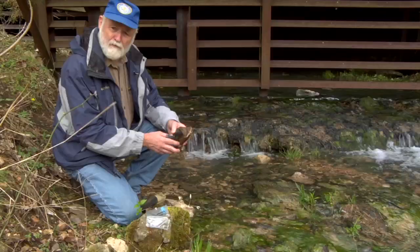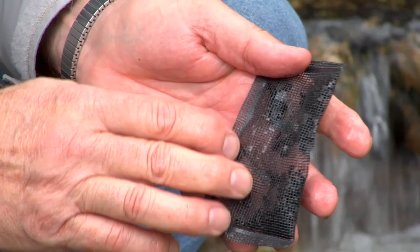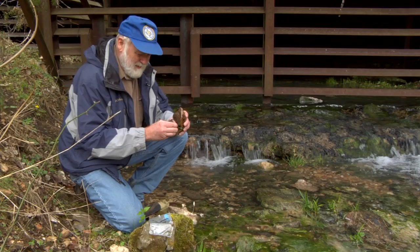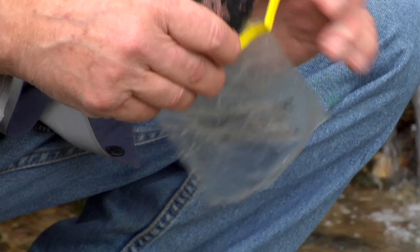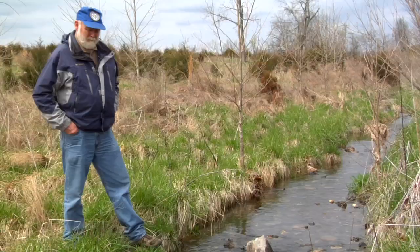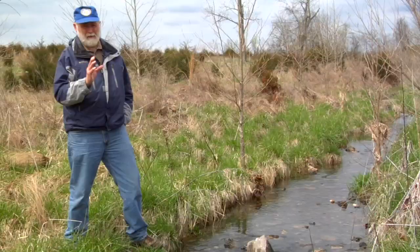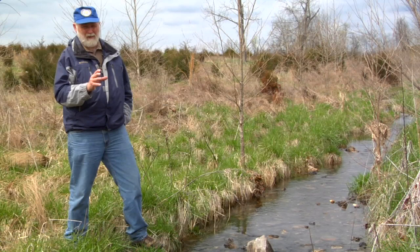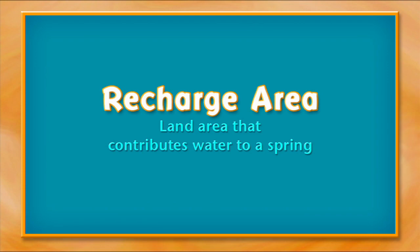This is one of our dye samplers — a charcoal packet placed to adsorb the tracer dye. We have left this packet in here since before we introduced the dye, and then we'll take it to the lab and do an analysis. Basically, the way these traces are done: you put the dye in and sample many springs throughout an area. You find out where it doesn't go and where it does go. What we are doing is delineating the area that contributes water to a particular spring, and that contributing area is called the recharge area. In this way, hydrologists have mapped recharge areas for Big Spring, Mammoth Spring, Greer Spring, and others.